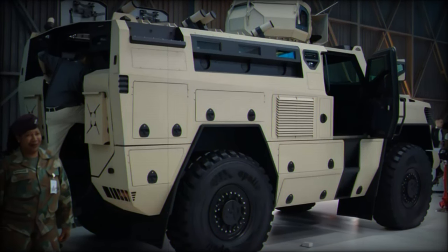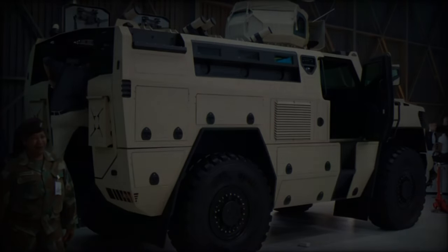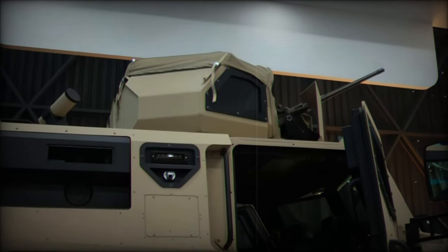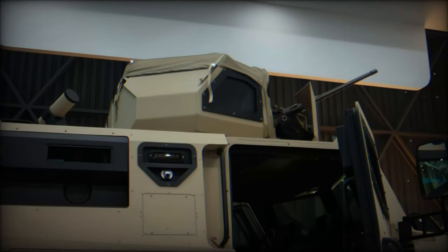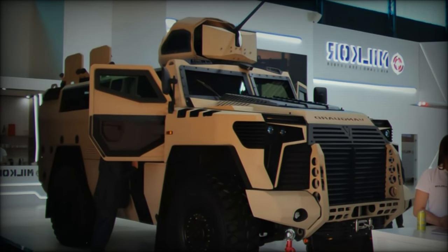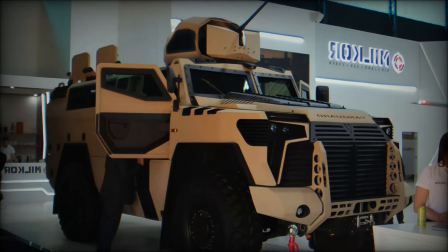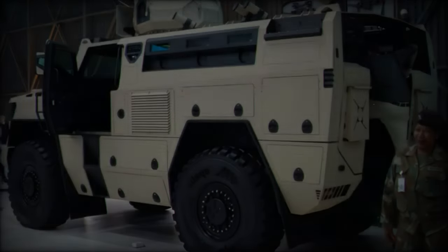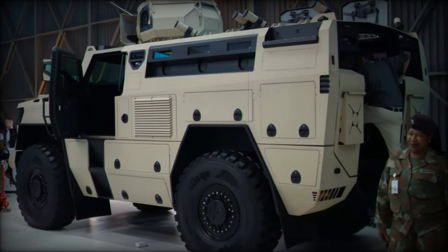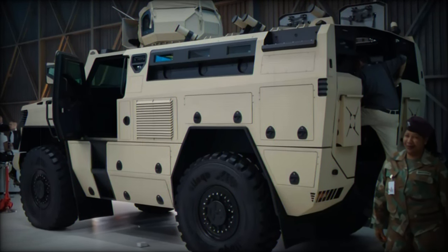The Vanguard is fortified with STANAG Level 3 ballistic armor, capable of withstanding 7.62x51mm armor-piercing rounds fired from a distance of 30 meters. This level of protection is comparable to the RG-31 Nyala and the Dingo, both renowned for their battlefield survivability. However, the Vanguard's design and lower center of gravity offer an operational advantage over the Dingo, which is more prone to rollovers during sharp maneuvers due to its higher profile.